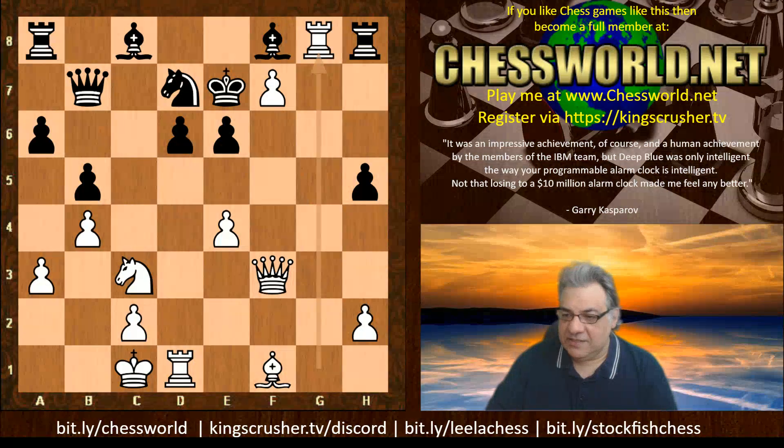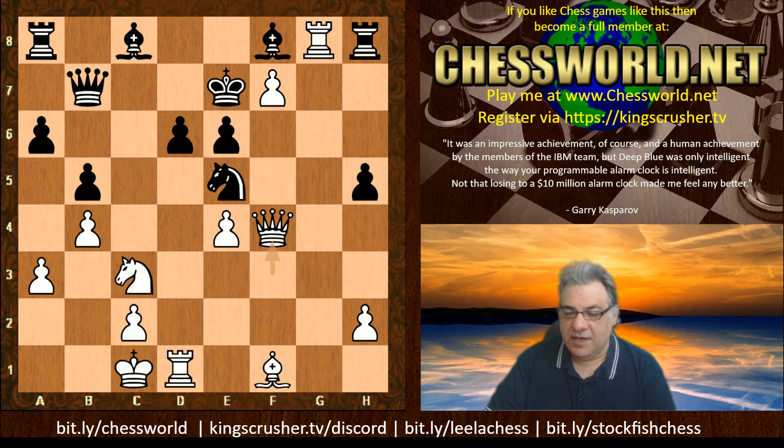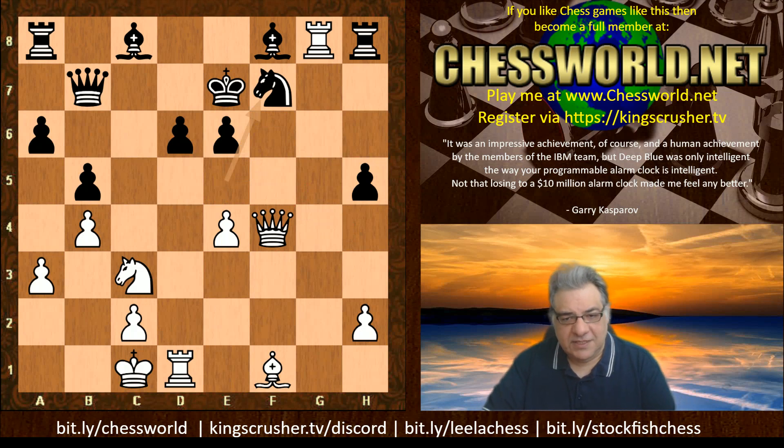We see Rook g8, Ne5, Queen f4, and now there are quite a few tactical possibilities. Sometimes Queen g5, Queen h4 - these are going to be useful. We see Knight takes f7 now - it seems this is a very very forcing situation.